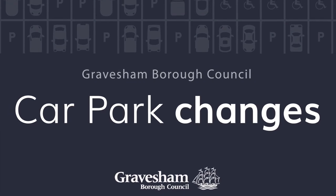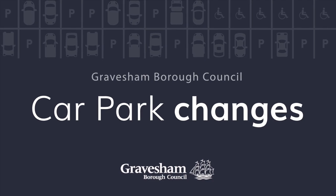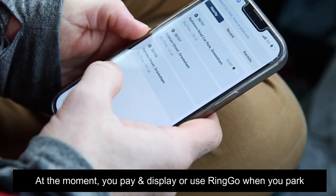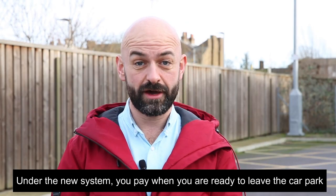We're making changes to the way you pay for parking in some Gravesend Town Centre car parks in Rathmore Road, Milton Place, Ordnance Road, and Parrock Street. At the moment, you pay and display or use Ringo when you park. Under the new system, you pay when you are ready to leave the car park.